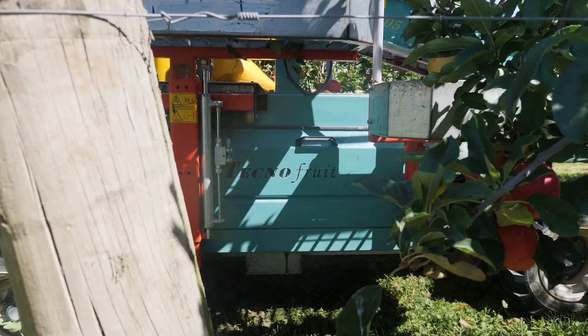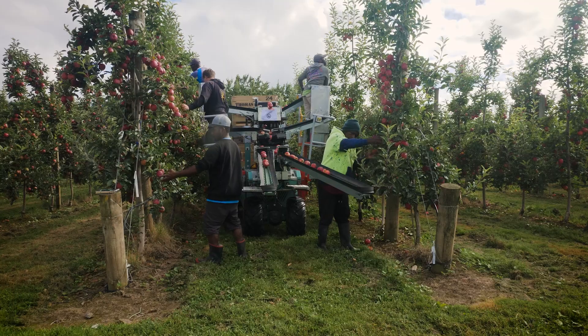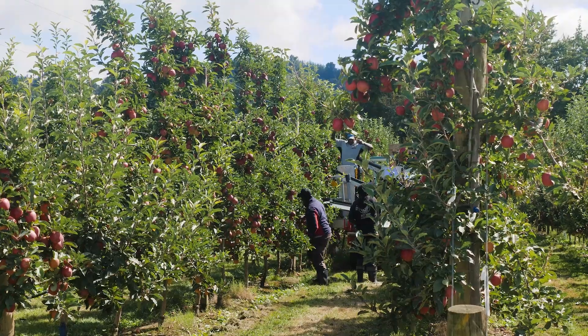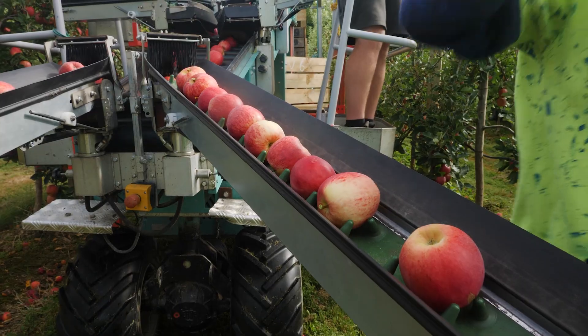Training new crews on the Techno fruit is simple — there's very minimal training required. We can have staff that would normally take 1–2 weeks to be up to a 3-bin ratio per person, and it can take them a matter of 2–3 days to be getting those 3 bins.